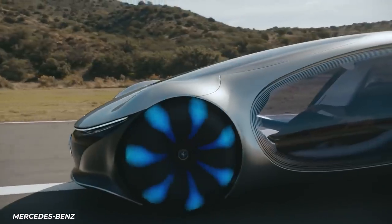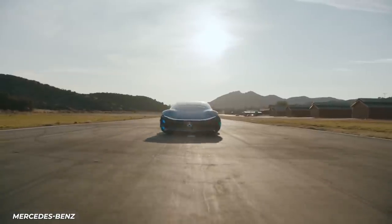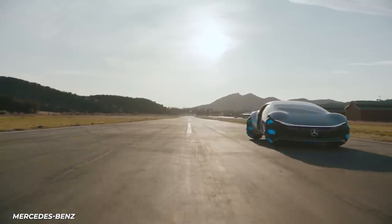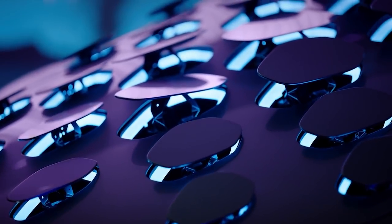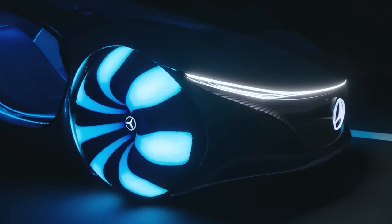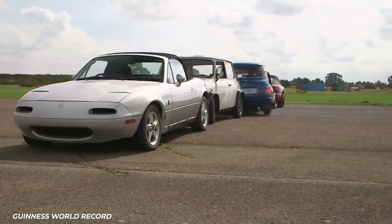The most striking thing about the concept car, however, is the giant moon wheels that allow the car to crab walk — that is, move left or right while still moving forward. The car is a design exercise, with no specific production car plan based on it, so we'll all have to keep parallel parking the old-fashioned way.